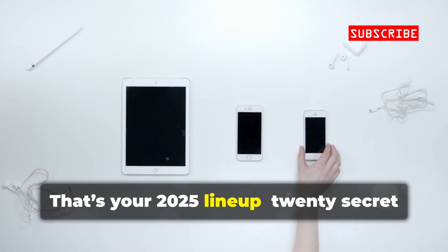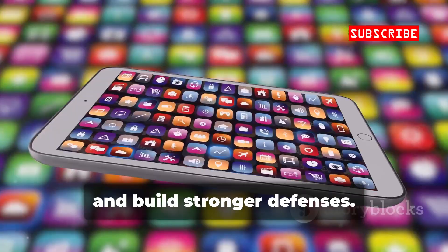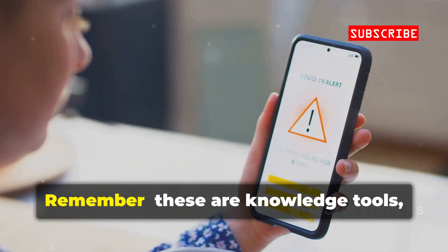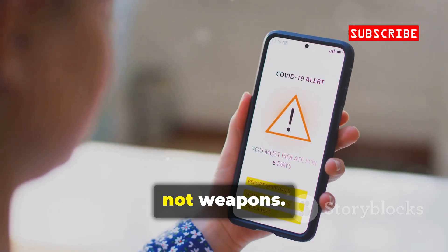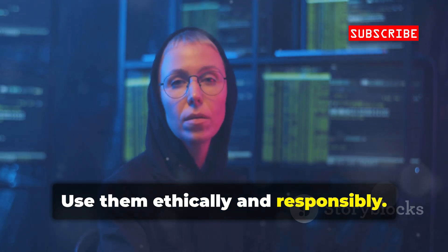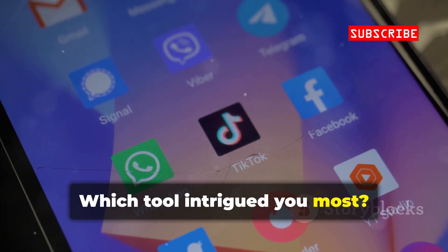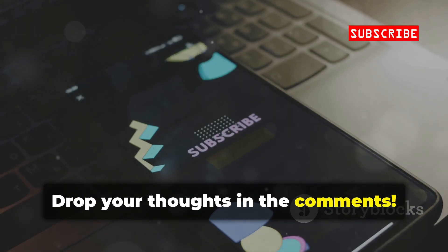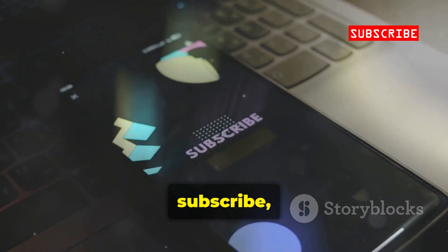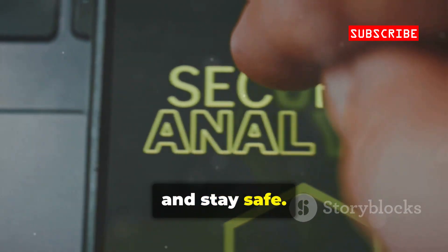That's your 2025 lineup — 20 secret Android apps to demystify cyber threats and build stronger defenses. Remember, these are knowledge tools, not weapons. Use them ethically and responsibly. Think like an attacker to defend like an expert. Which tool intrigued you most? Drop your thoughts in the comments. Like, subscribe, and stay tuned for more deep dives. Hack smart and stay safe.